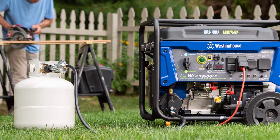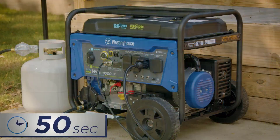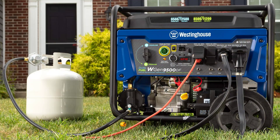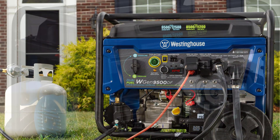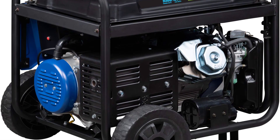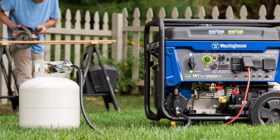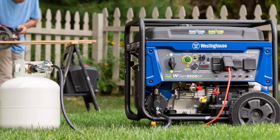Remote start with included key fob, electric and recoil start, up to 12 hours of run time on a 6.6-gallon fuel tank with fuel gauge. Features two GFCI 120V 5-20R standard household receptacles, one transfer switch-ready 120V L14-30R, and one RV-ready 120/240V 14-50R. All outlets have rubber covers for added safety.